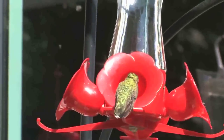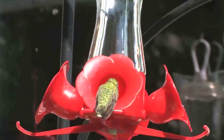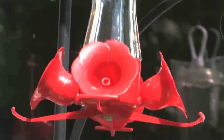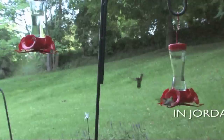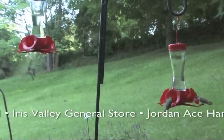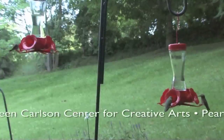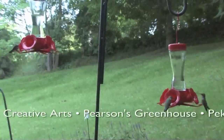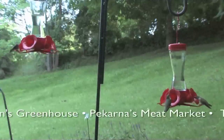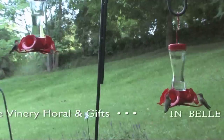But now let's get to that update of those ruby-throated hummingbirds and the population as we get ready for that Henderson Hummingbird Hurrah. You're looking at two feeders outside my sunroom window — that position is going to be the location of the trap used by Don Mitchell for the hummingbird banding during the Henderson Hummingbird Hurrah.